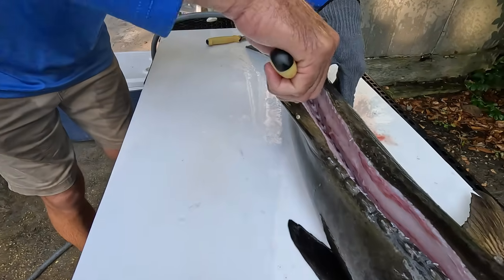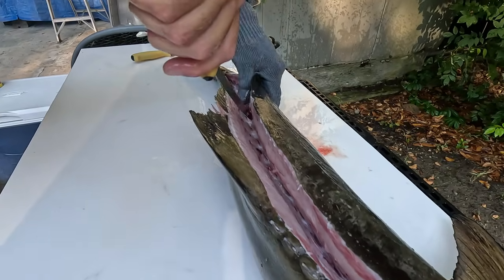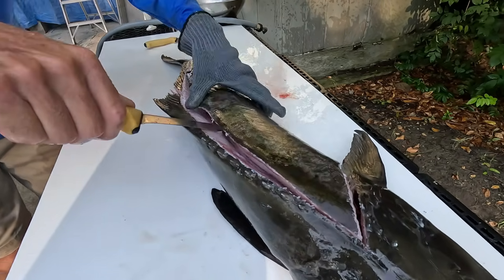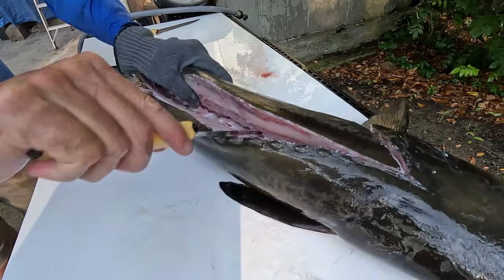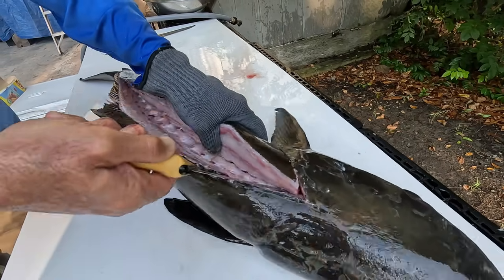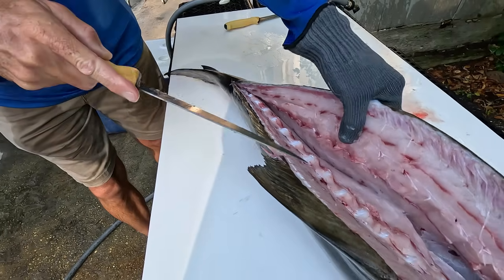We're down to the backbone and we do not want to waste any of this meat because cobia is ultra ultra premium. They've got a pretty prominent backbone so I'm using my blade to work right along. We're coming up on his rib cage. On this particular fish I'm going to sever right there at his spine and rib bones because I like the rib cage meat and the belly meat. There we go — just like so. Now we're over the top of the backbone. Nice angled cut there.